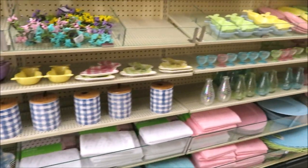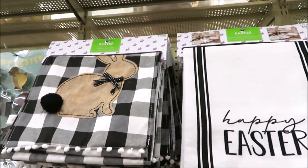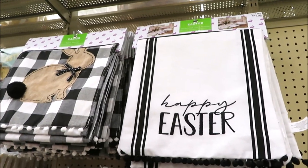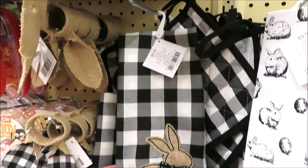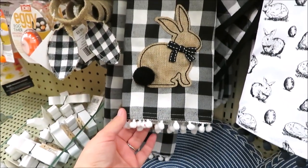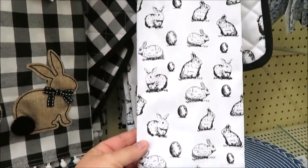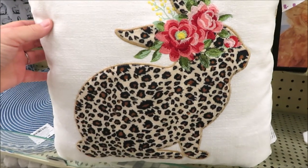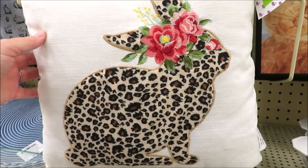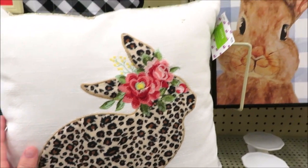They're also putting out some things for Easter in the kitchen area. They're really putting out some cute black and white items. The runners are priced at $19.99. They also have a really cute dish towel and pot holder set for $9.99, and they are 40% off right now. And then this print is super cute as well. Yes, leopard has made it into the bunny business — they do have a leopard fur pillow for $24.99.